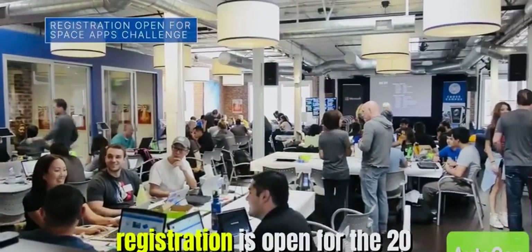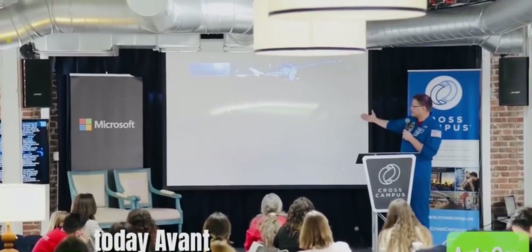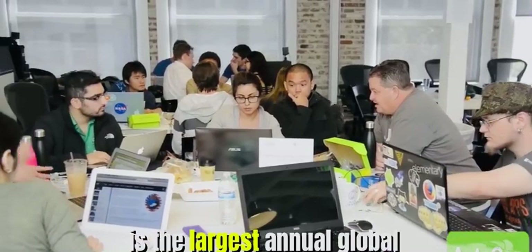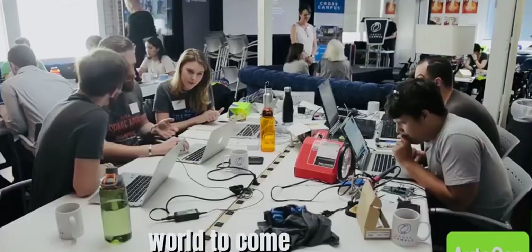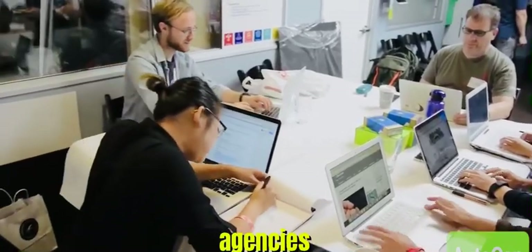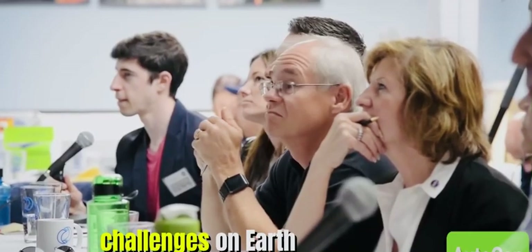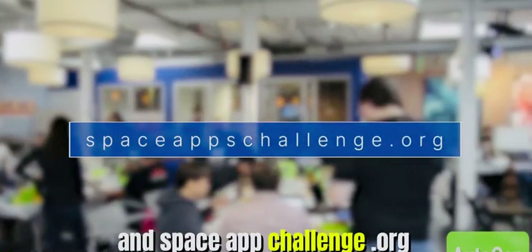Registration is open for the 2023 NASA Space Apps Challenge. The two-day event, scheduled for October 7th and 8th, is the largest annual global hackathon. It is designed for people around the world to come together and use open data from NASA and other space agencies to solve real-world challenges on Earth and in space. Learn more at spaceappschallenge.org.